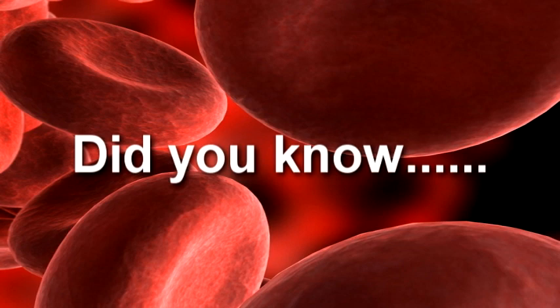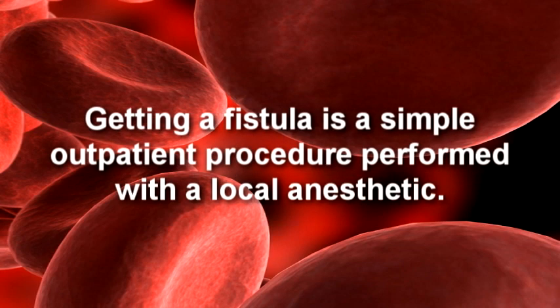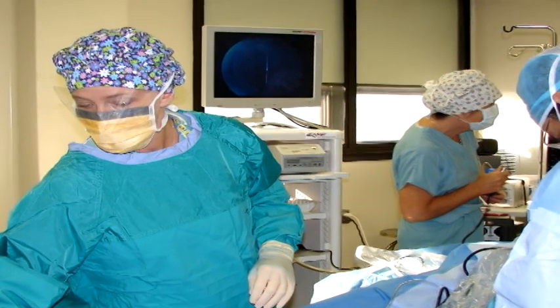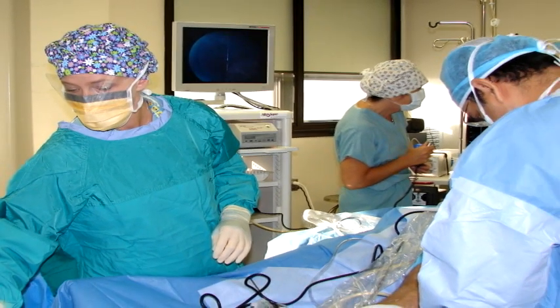Did you know? Getting a fistula is a simple outpatient procedure performed with a local anesthetic. The procedure takes about 15 minutes in the operating room, and we use only local anesthesia — freezing, like the dentist would give you, not a full anesthetic. Which is good because you recover quickly and can go home the same day. And then you just have a little band-aid. That's it — not a big issue.